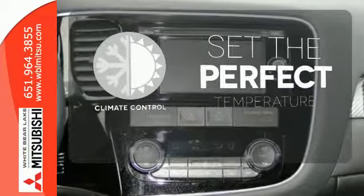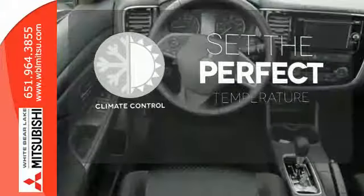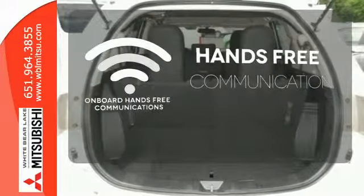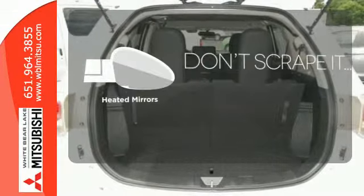The Climate Control lets you set the temperature exactly where you want it. Activate your drive with your voice thanks to onboard hands-free communications. Avoid scraping snow and ice with heated mirrors.